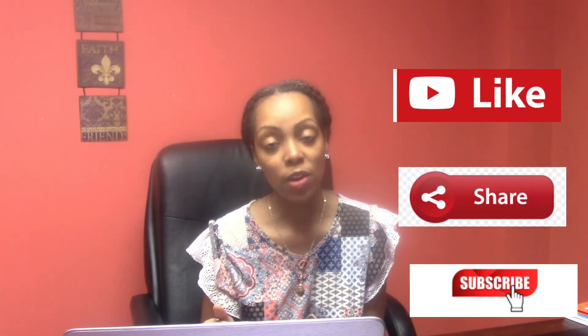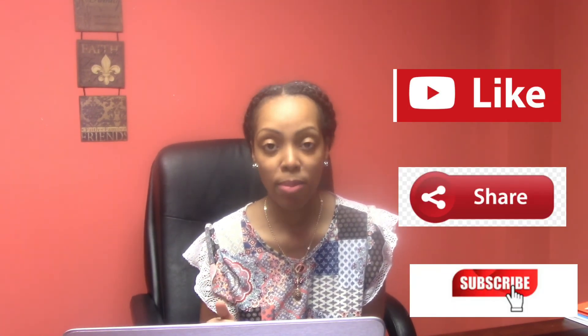If you haven't already, hit the bell and subscribe because I'm going to come out with more videos to help you on your career journey. Feel free to like, share, and subscribe. If you have any questions or want me to talk about anything, leave your comments below and I'll try my best to address them. Thank you all, have a good one, good luck, bye.